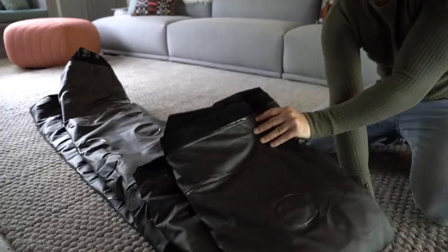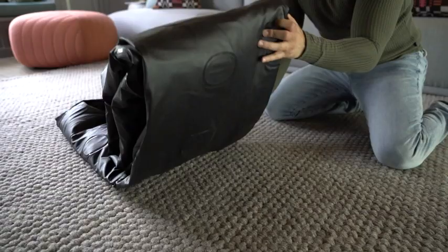King Coil air beds are engineered to feel like a regular mattress, constructed from the highest quality materials and designed for your comfort.